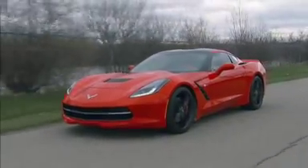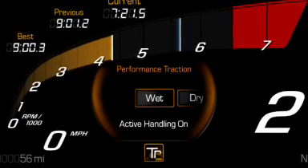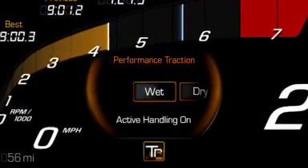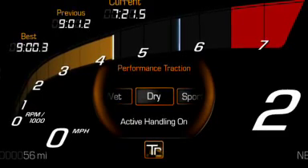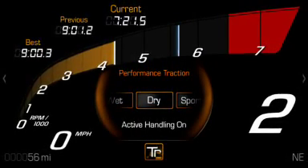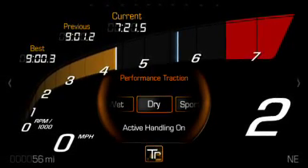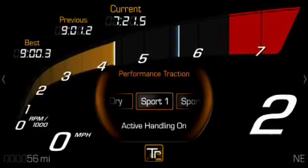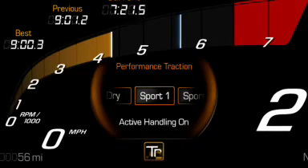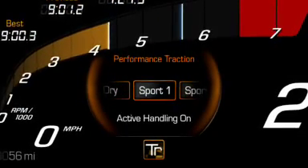The modes are as follows. Perf Track 1, Wet Active Handling On — intended for all driver skill levels; traction control is set for wet conditions. Perf Track 2, Dry Active Handling On — used by less experienced drivers or while learning a new track when the track is dry. Perf Track 3, Sport Active Handling On — for drivers who are familiar with the track on dry conditions only; requires more driving skill than Mode 2.